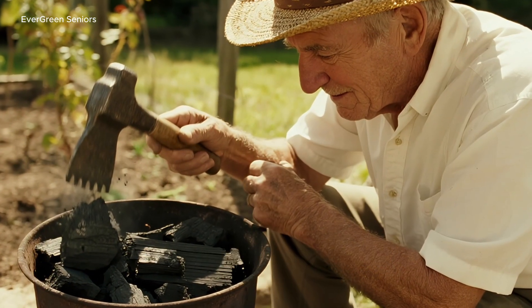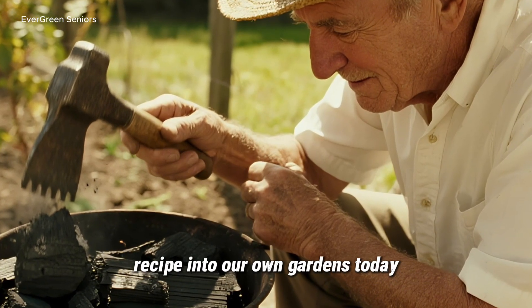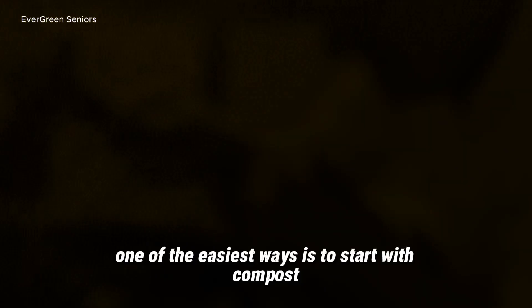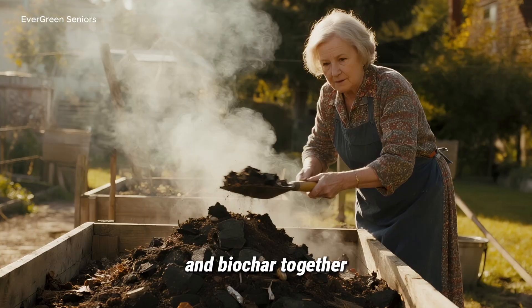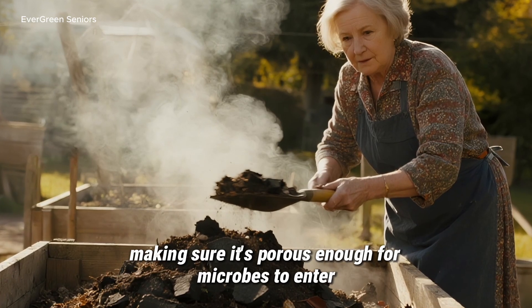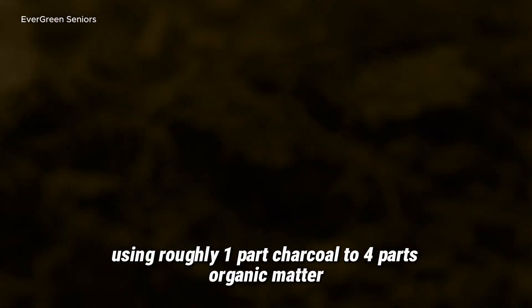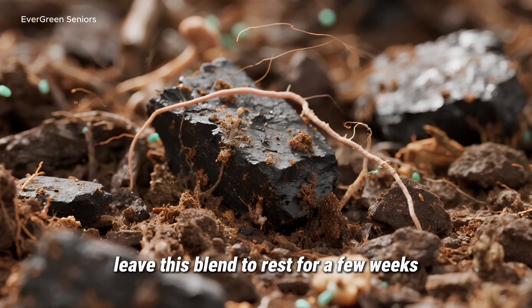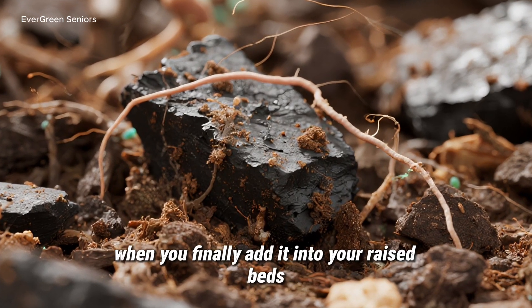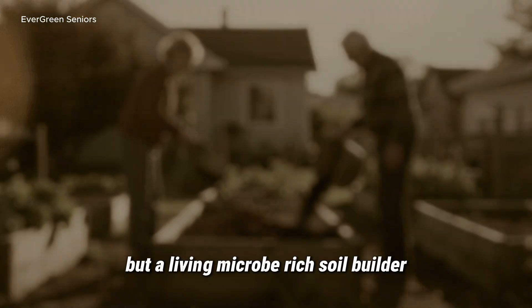How to Make Modern Terra Preta. The question is how can we bring this ancient recipe into our own gardens today? The good news is that the process is simple, and you don't need expensive equipment. One of the easiest ways is to start with compost and biochar together. Begin by crushing charcoal into small pieces, making sure it's porous enough for microbes to enter. Then mix it with compost, manure, or even your kitchen scraps, using roughly one part charcoal to four parts organic matter. Leave this blend to rest for a few weeks so the microbes have time to colonize the biochar. When you finally add it into your raised beds or garden rows, you'll be spreading not just compost, but a living, micro-rich soil builder.